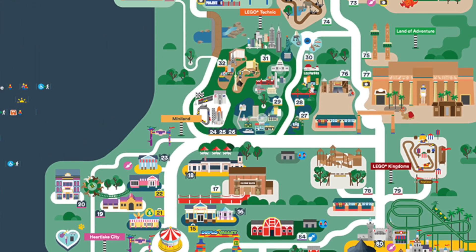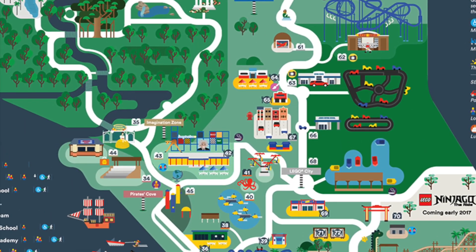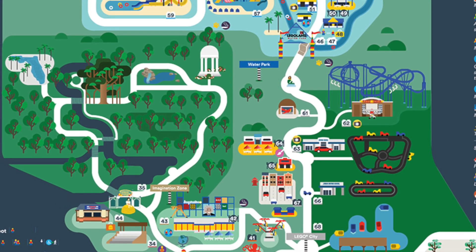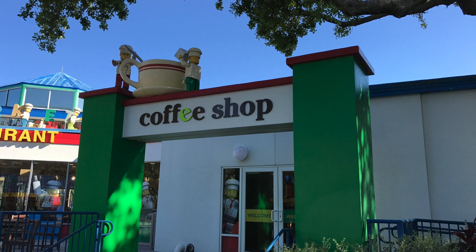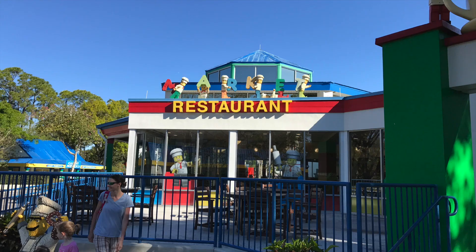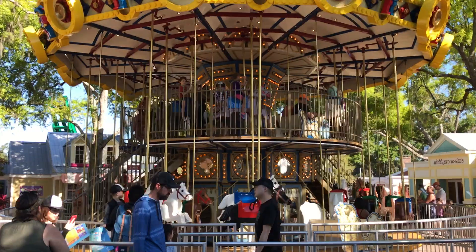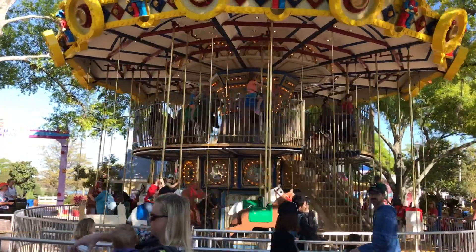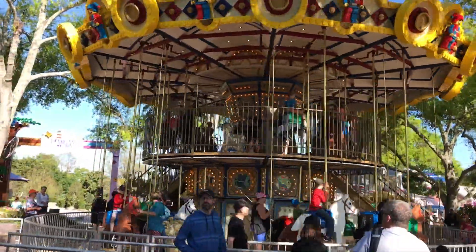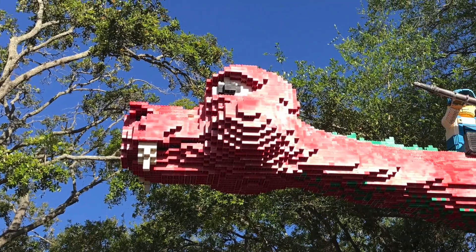But that doesn't mean that adults and theme park fans won't have a lot of fun here also. I've wanted to visit Legoland Florida for a while to experience what a Legoland park is and to see the history of Cypress Gardens. Plus, there are four roller coasters here.